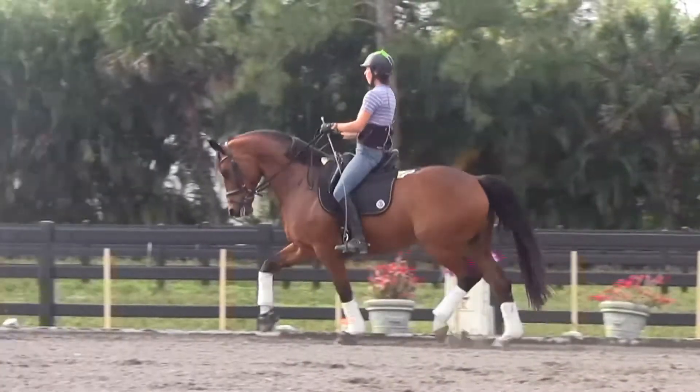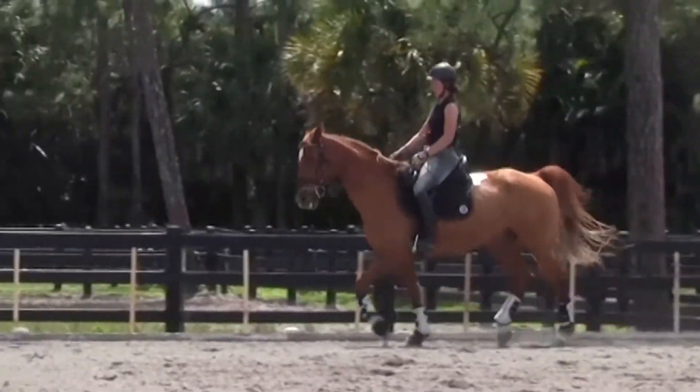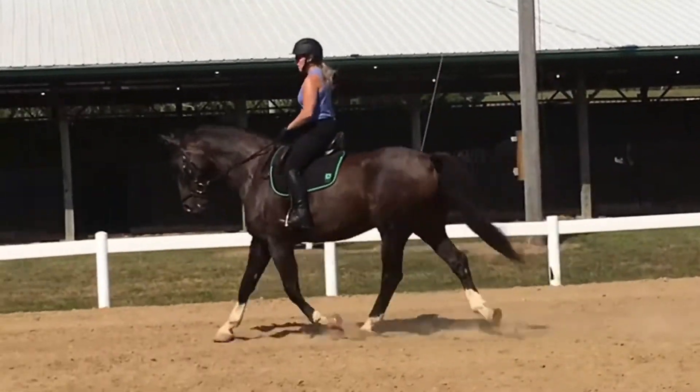Most of this video today will be devoted to showing you clips of horses doing the same work in their own saddle and then in EQ. We're going to show you three very different horse and rider pairs, but they all have one thing in common — each of the horses made it very clear how much they prefer to be ridden in EQ. We'll start with a Grand Prix horse ridden by a trainer, go on to a working student on an elderly horse, and finish with an amateur bringing along her own young horse.